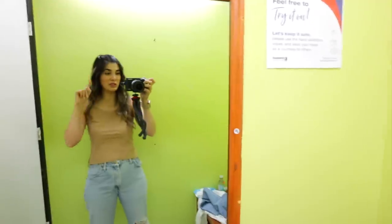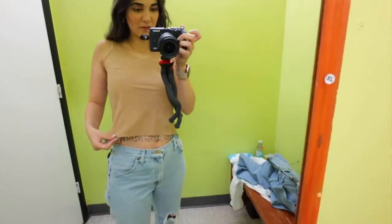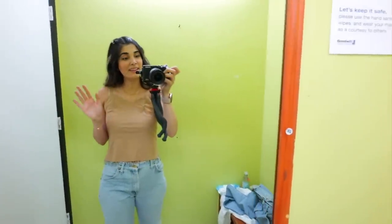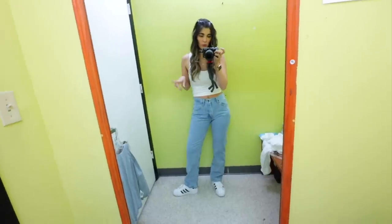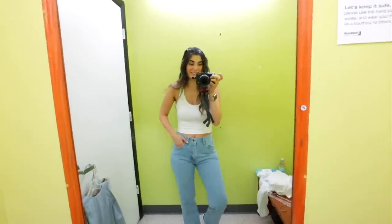Whoever was in charge of choosing this green paint for all the change rooms in Goodwill should be fired. For this first stop, I love the bottom so much — I find this little fringe so cute. But as you can tell, the straps are super high and they're not adjustable, so I'm going to leave it behind. These jeans are a perfect fit — they're a little bit shorter than I would have ideally wanted, but I actually think they show off the sneakers pretty well. Probably my favorite wash for denim.